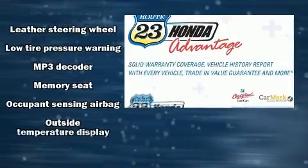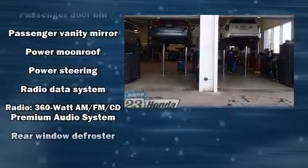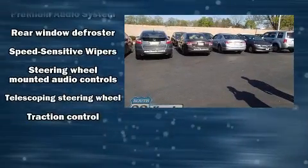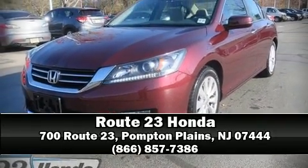Seven speakers enhance the audio experience throughout the interior. A Carfax history report indicates just one previous owner. Our team is professional and we offer a no-pressure environment — please don't hesitate to give us a call.